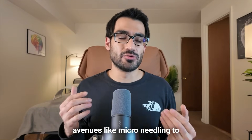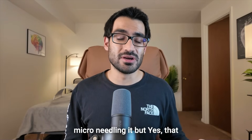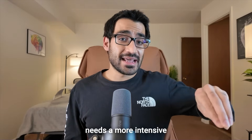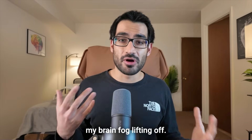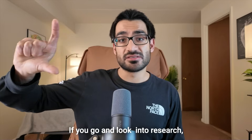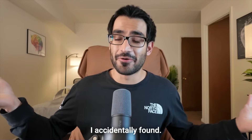Fourth, some of my scars have become less deep, although they haven't completely disappeared. I'm looking into microneedling, since some people report scars responding well to that intervention combined with red light therapy. Fifth, I've noticed cognitive benefits — my brain fog has lifted, my processing speed has increased, and my ability to learn feels faster. Research correlates the 660 nanometer spectrum with higher cognitive performance, which was an unexpected benefit I found.